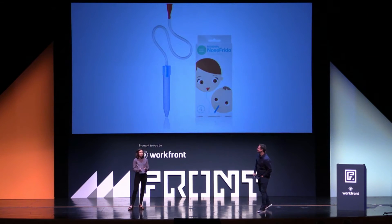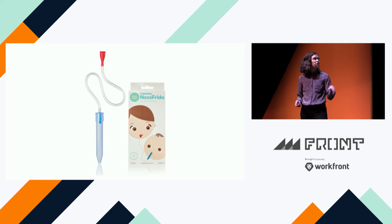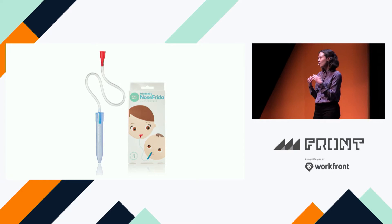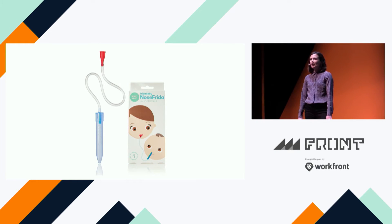I remembered a product friends had told us about called the NoseFrida — also called the snot sucker, because that's exactly what it is. You put the blue piece to the kid's nose, the red piece in your mouth, and you suck. There's a filter so it shouldn't get in your mouth — unless you forget to put the filter back in. This product is amazing. It's the one product I recommend hands-down to all new parents.